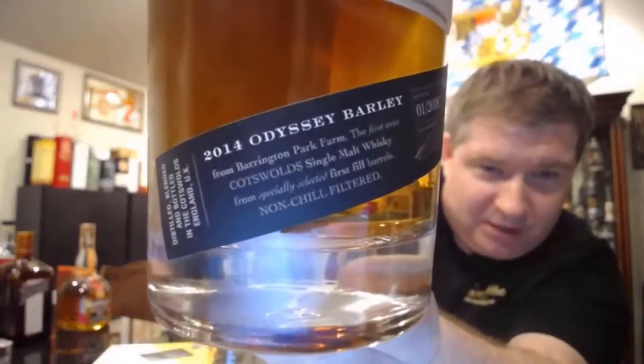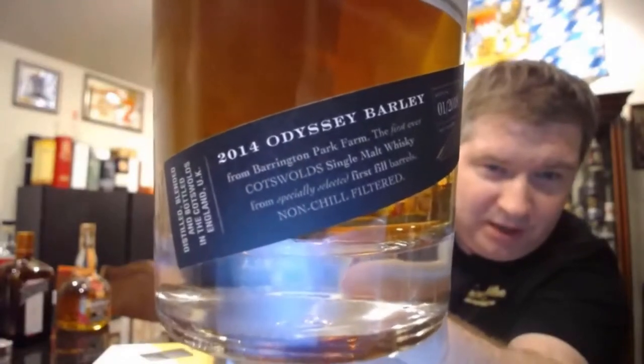In England, as in Scotland, it has to be at least three years old to be called whiskey. This specific bottle is 46% ABV — the 2014 odyssey barley from Barrington Park Farm. It's non-chill filtered with no coloring added, which is always appreciated. The mash bill is 30% first-fill bourbon barrels and 70% reconditioned red wine casks that are shaved, toasted, and recharred — red wine hogsheads. This is from batch one, 2018, with only 7,150 bottles made.